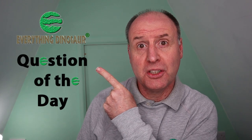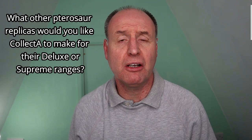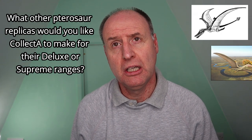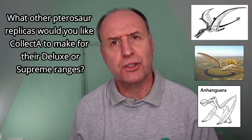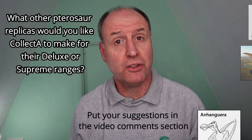Collector have developed a strong reputation for the quality of their Deluxe and their Supreme flying reptile figures, which brings us to our question of the day: what other pterosaur replicas would you like Collector to make for the Deluxe or Supreme ranges? Will you rave about a Ramphorhynchus replica? Or do you think a Tapejara would be terrific? Or perhaps you're angling for an Anhanguera? Let us know your thoughts in the comments below, and we'll pass on your feedback to our chums at Collector.